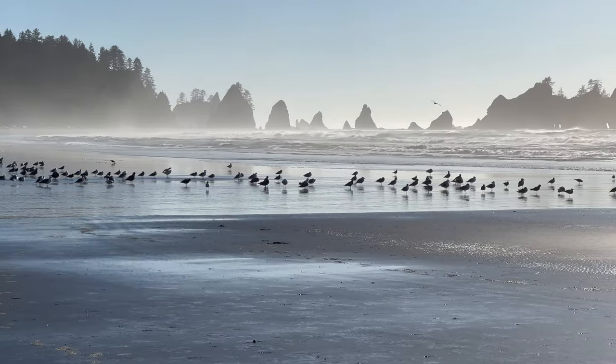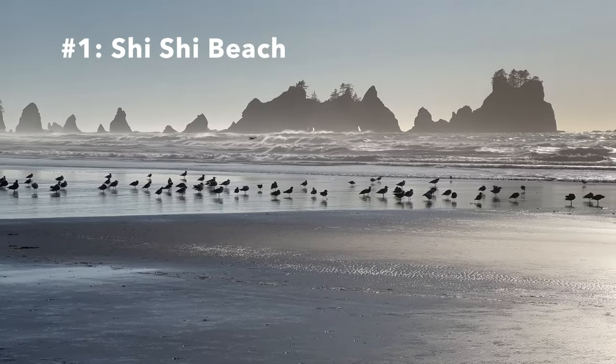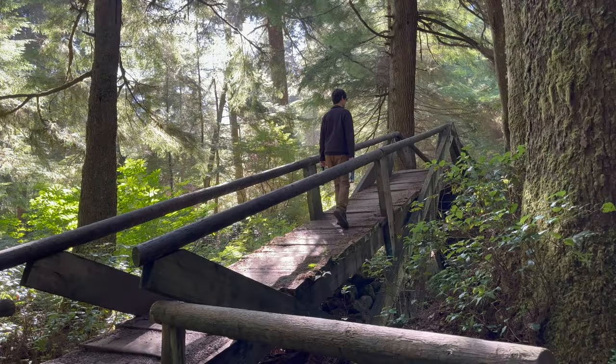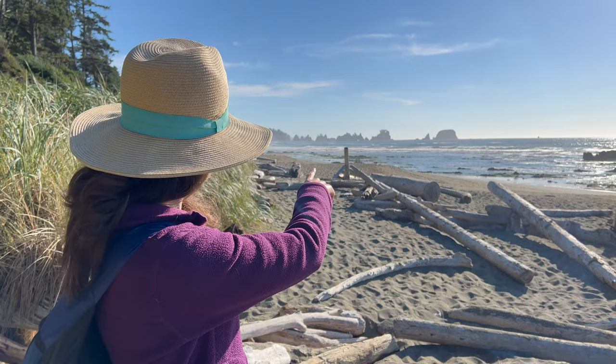My number one favorite hike in Olympic National Park is back on the coast: the 8.8 mile Shi Shi Beach Trail to Point of Arches. After a trek through the forest, the trail opens onto Shi Shi Beach where you'll follow the shoreline to the sea stack wonderland called Point of Arches.